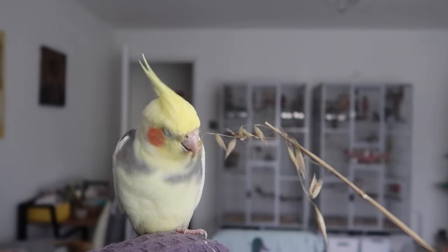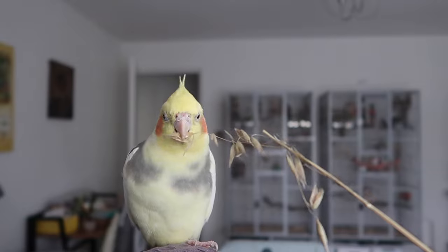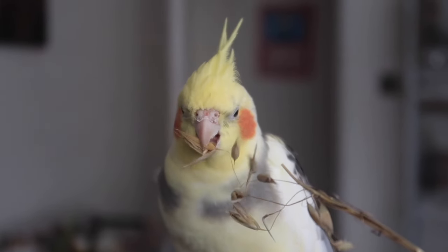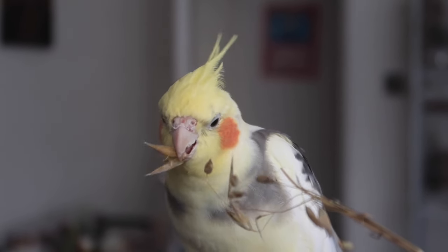Something else fun to try with your cockatiel for food enrichment are oat sprays. These are a great alternative to millet — it's something different because it's a different type of plant. Oats are perfectly safe to offer your bird and these are really fun. They're high in antioxidants and fiber, making them a nice healthy addition to your bird's enrichment schedule and diet.